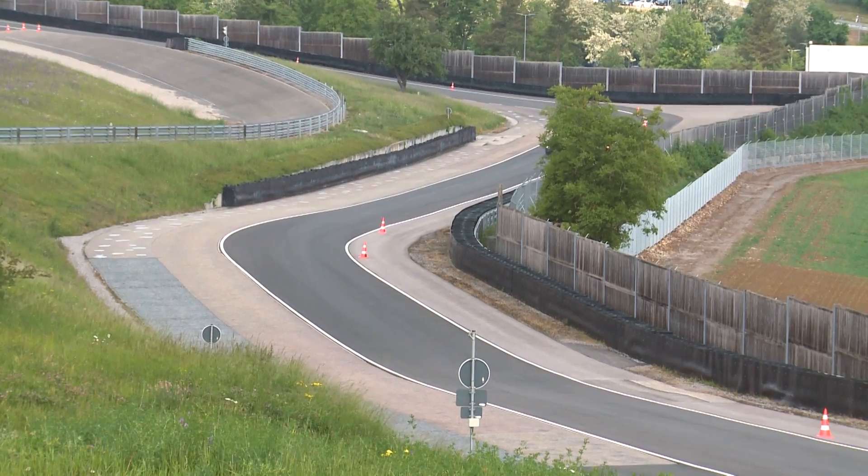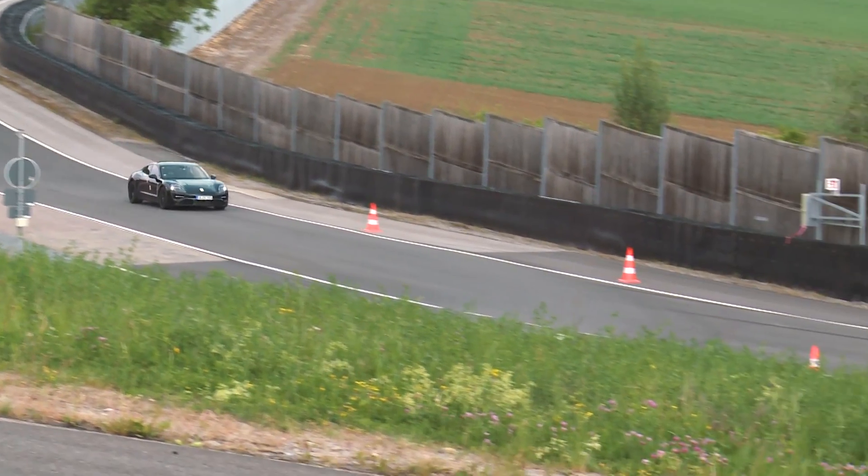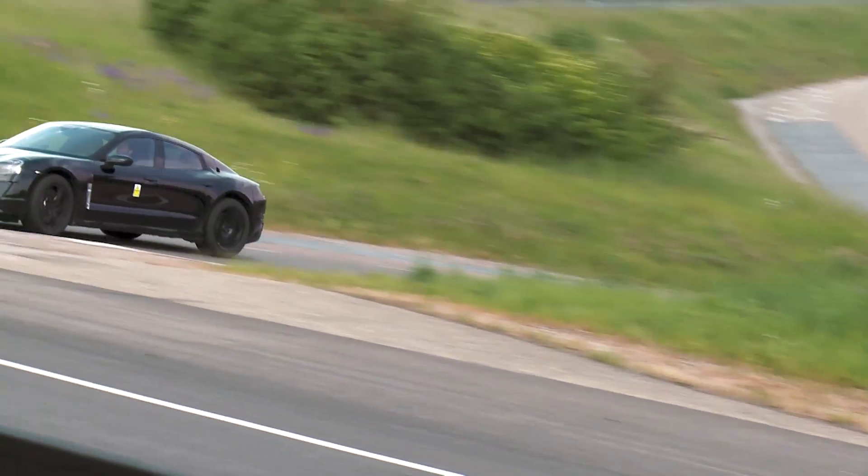The driving experience and how dynamic the car was — you don't really feel it. Of course these cars are a little bit heavier, but in general the steering, performance, braking, and agility was a real nice surprise.